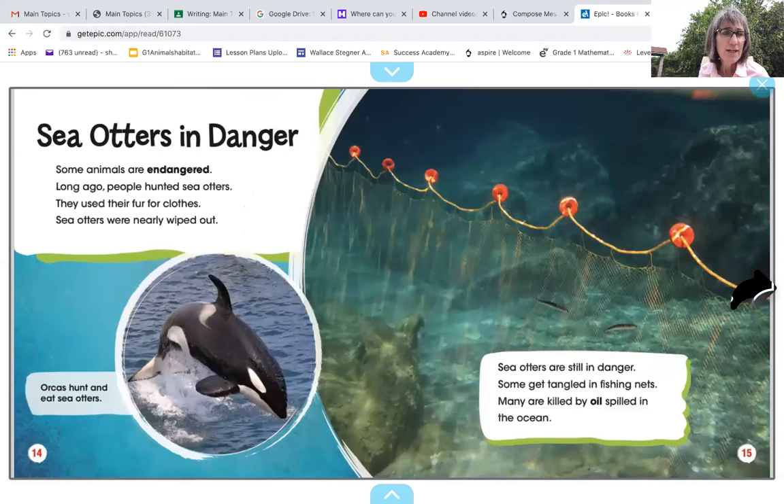Sea otters in danger. Some animals are endangered. Long ago, people hunted sea otters and used their fur for clothes. Sea otters were nearly wiped out. Sea otters are still in danger — some get tangled in fishing nets, many are killed by oil spills in the ocean, and orcas hunt and eat sea otters.